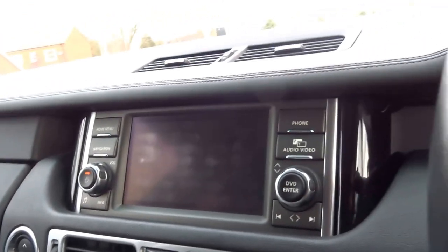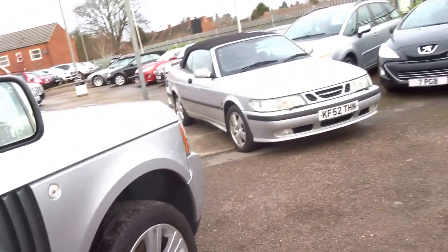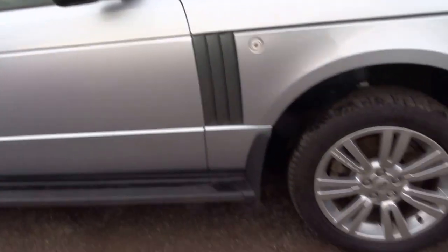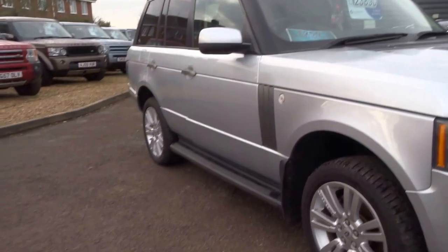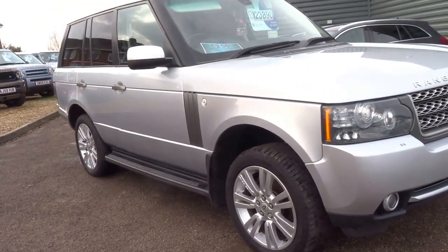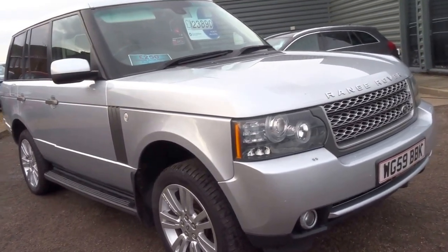You've got two glove boxes, it's got the upgraded stereo system. The car's also got side steps — a lot of car for the money. Five service stamps, 12 months' breakdown cover, we'll give you 12 months' MOT with the car as well. We've got two keys.